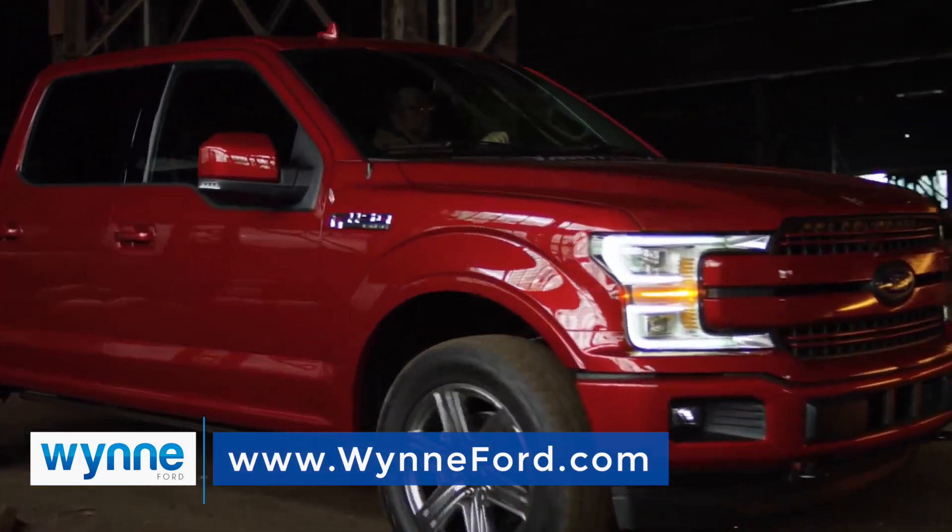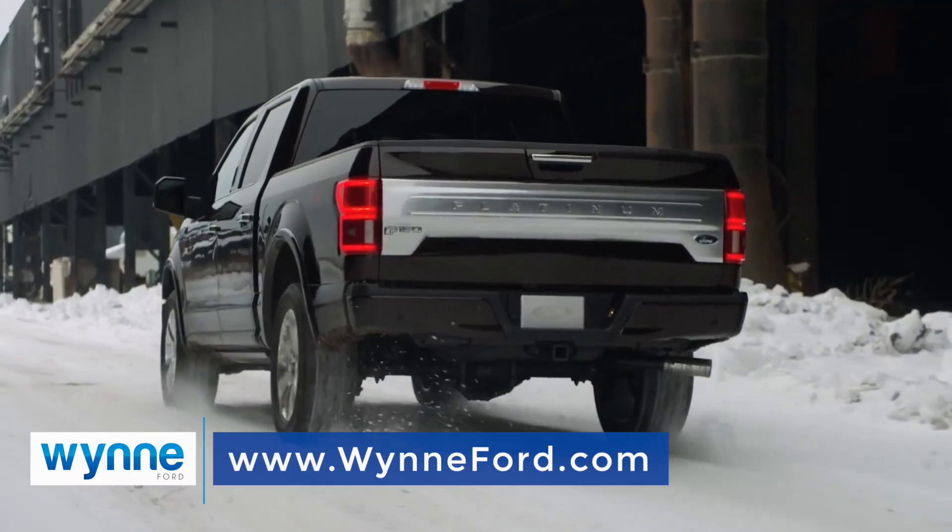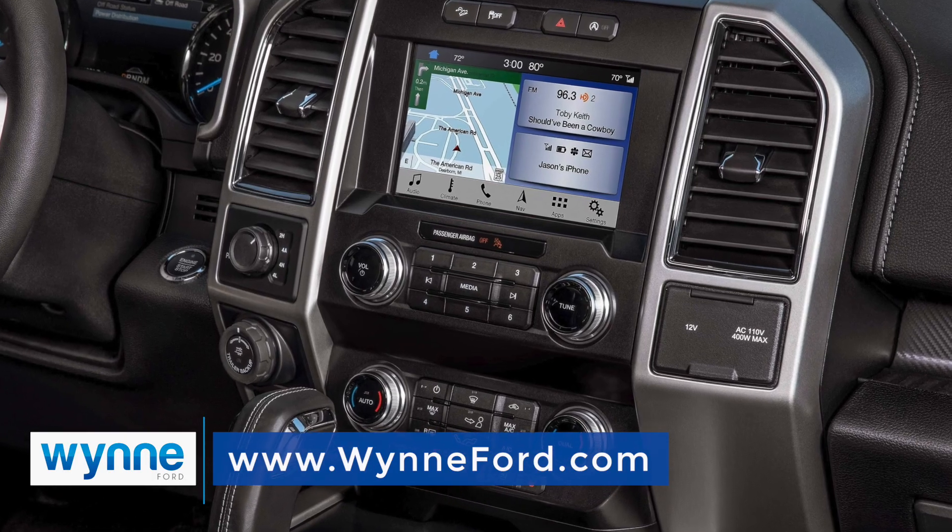Add it all up, and you've got a tough, hard-working, great-looking pickup truck. Great for on-road, great for off-road, and technology you'd never expect in a truck.